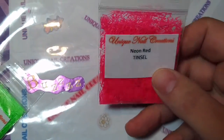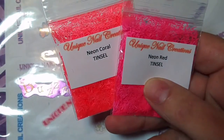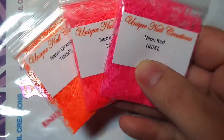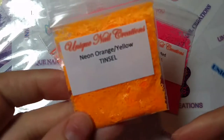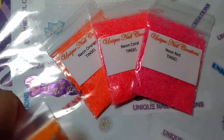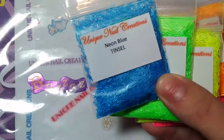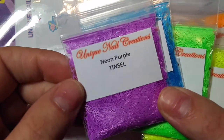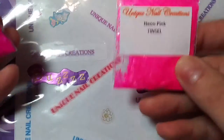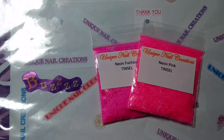Now getting into the neons - I have neon red, and I'm going to hold them next to each other so you can see the color variations. This is a neon coral, and there's the orange. You can kind of see the differences in colors. I have it in orange-yellow so you can see those color variations. And then neon yellow, neon green, neon blue - you can see this is a longer tinsel. Neon purple. And then I have it in neon pink and a neon fuchsia - you can see the color difference there.